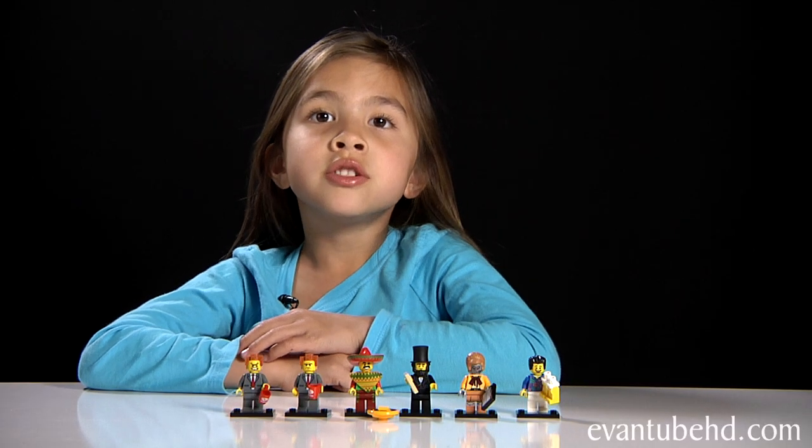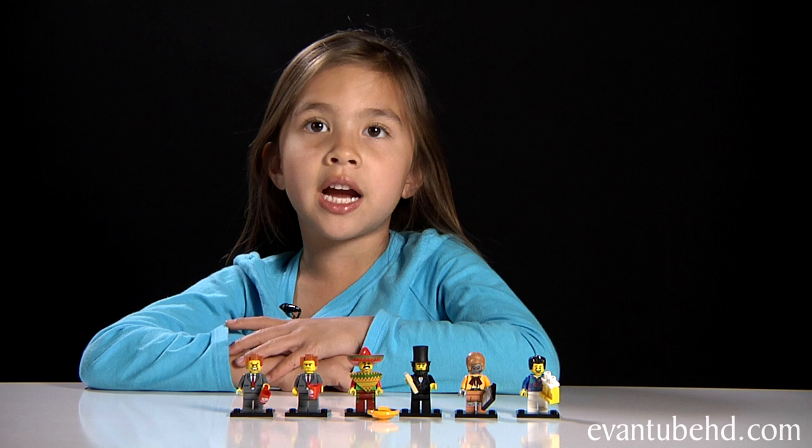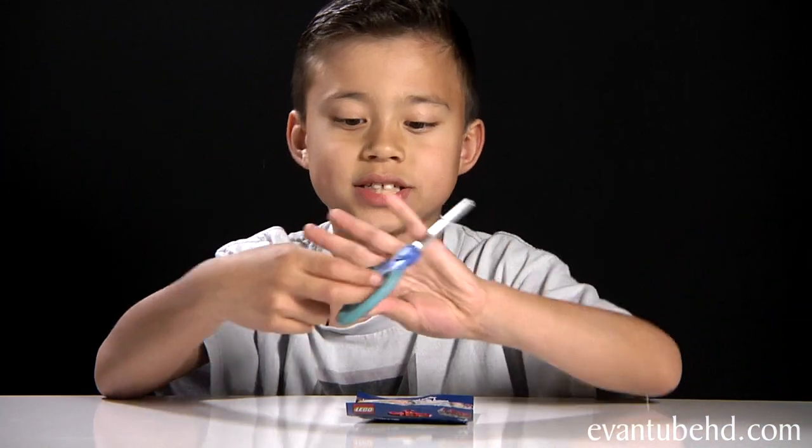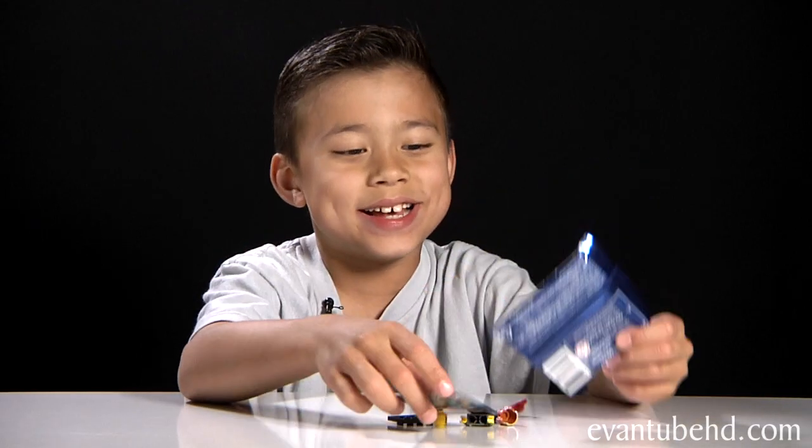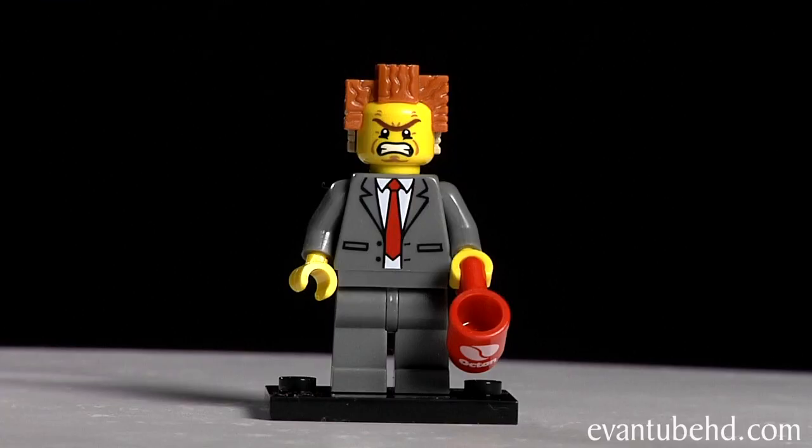Evan just got home, so he's going to open his six packs. Bye! Hi guys, I'm back from school. Now I am going to be opening my first pack, one out of six. And I'm going to get President Business. Jillian just got two of these, so it looks like we're going to be giving this one to one of our viewers.